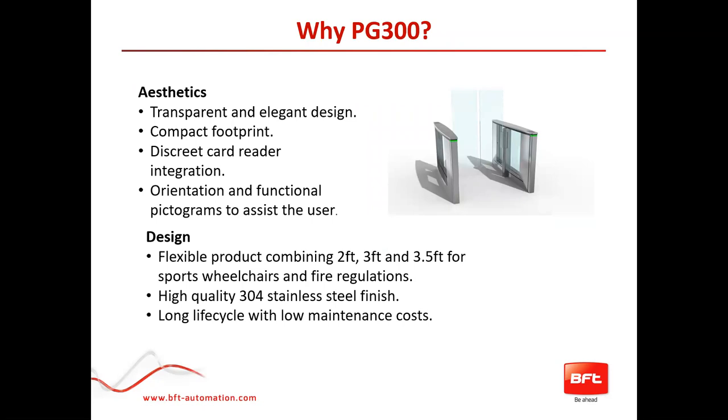Why choose the PG 300? Starting with aesthetics: it's a transparent, elegant design with a compact footprint — many products in the US market are very big and bulky. It features discrete card reader integration, orientation and functional pictograms to assist the user, and flexible configuration combining two, three, and three-and-a-half-foot openings for sports wheelchairs. High quality 304 stainless steel finish — you really have to feel the weight to believe them. They offer a long life cycle with low maintenance costs: really just two brushless motors and a control panel, so there's not much to go wrong.